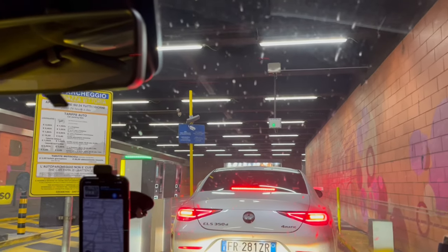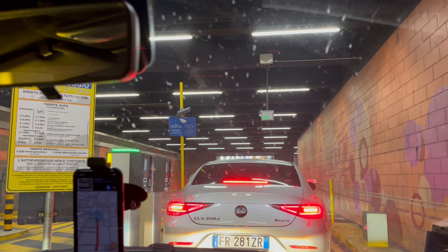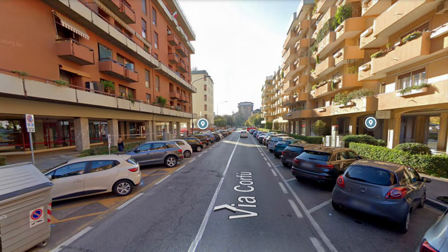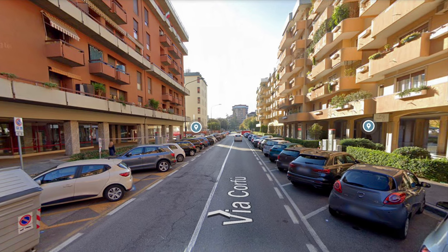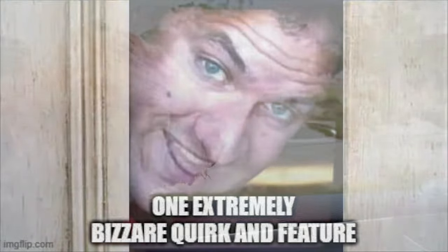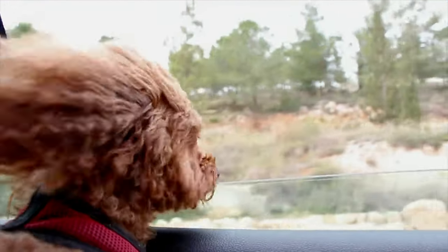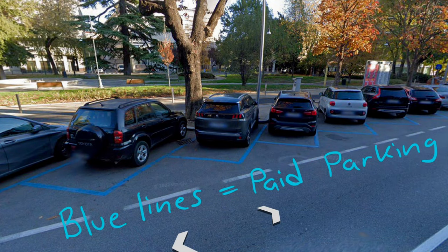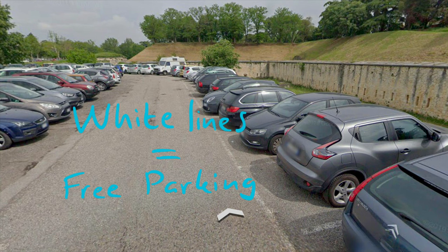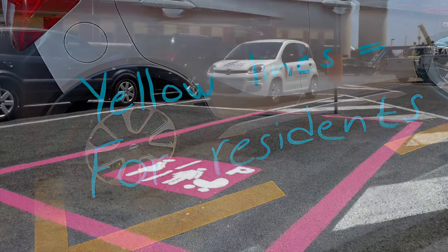Last but not least, I would like to mention the topic of parking, or parcheggio as the Italians would say. I have encountered many nice big modern underground parking facilities — the only negatives are that they are pricey and sometimes full. On-street parking is not that expensive compared to the Nordic countries. You can tell by observing the color of the lines for whom the parking is meant and whether it's paid or free: blue lines signal that it is for everyone but you have to pay, white lines signal that it's for everyone and free of charge, yellow lines signal that they are for residents only.